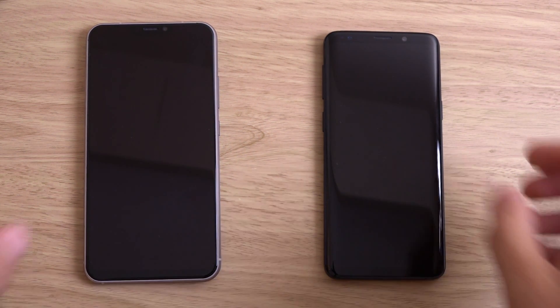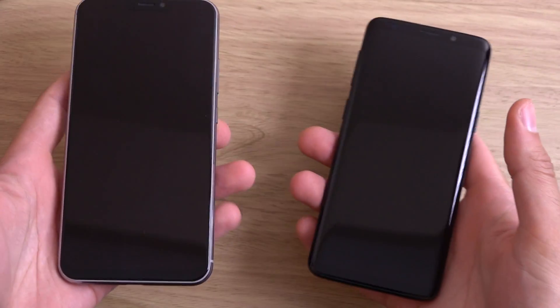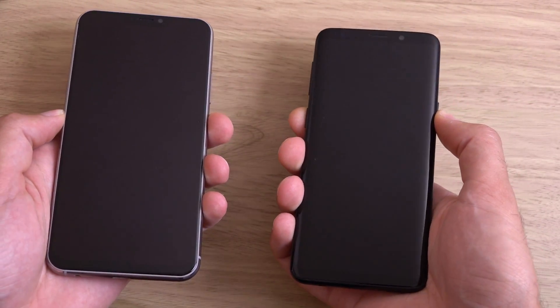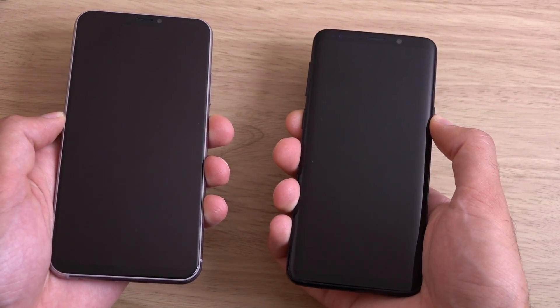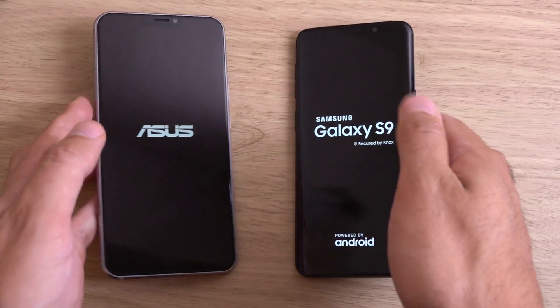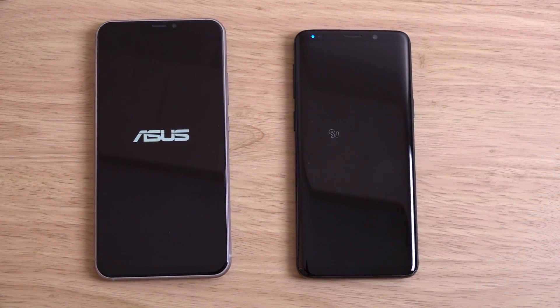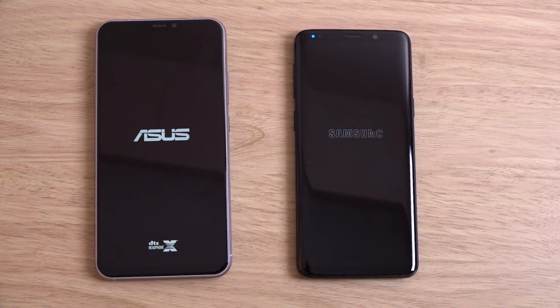The Zenfone 5Z from Asus and the Galaxy S9. This obviously comes with a very flagship processor, so I'm guessing it should be able to compare at the flagship level overall, but it does cost nearly half the price, so it's interesting to see how it will compare here.